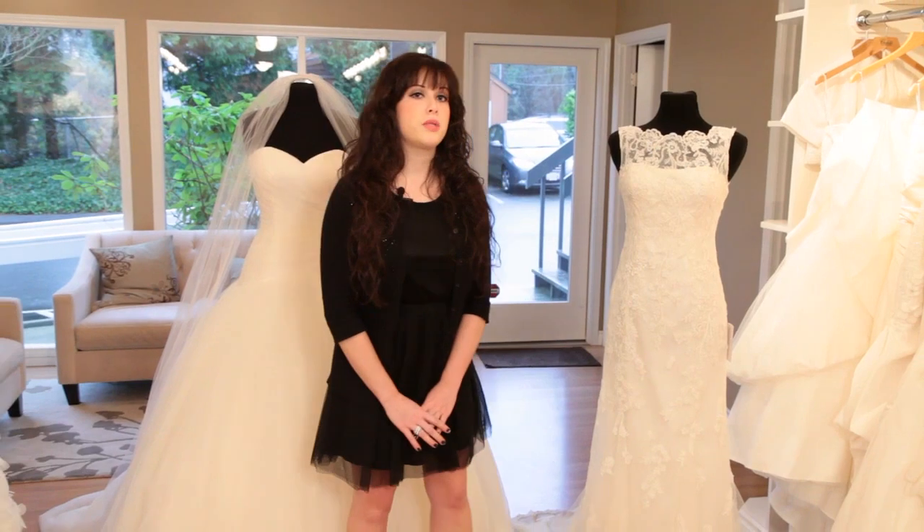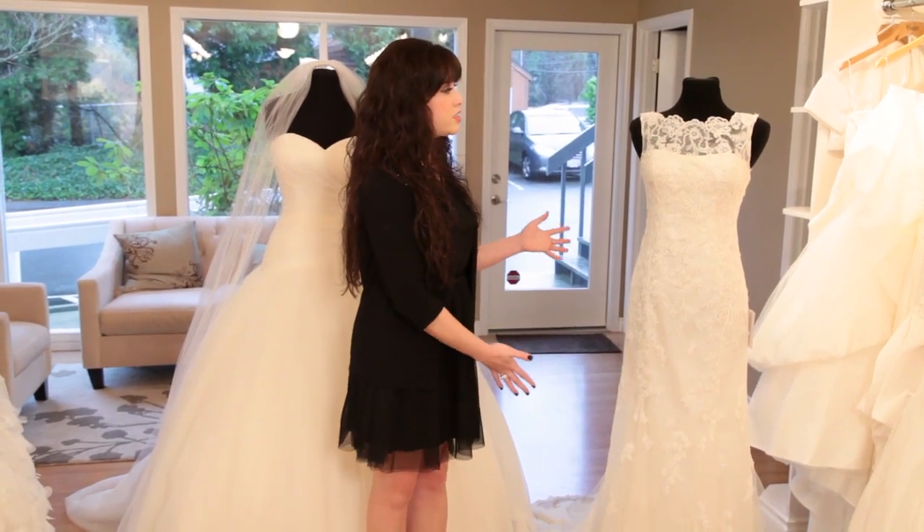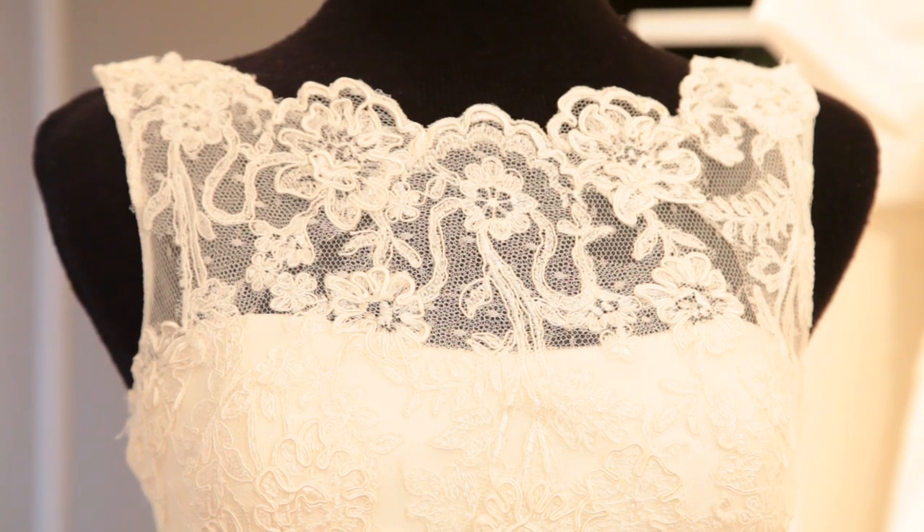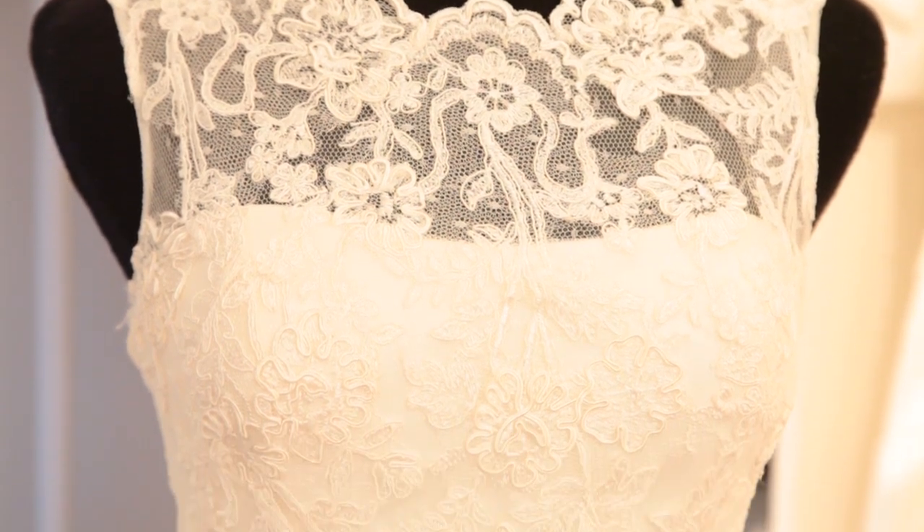If you do want some lace like Kate's gown, this Justin Alexander is a great option. The neckline is high, it's elegant but not stuffy, and the lace gives a soft romantic touch.